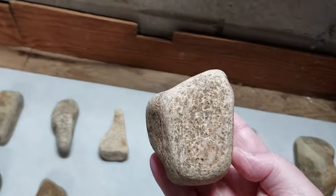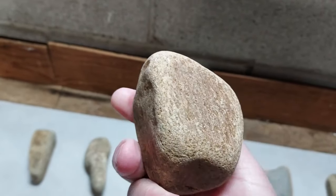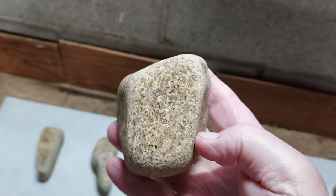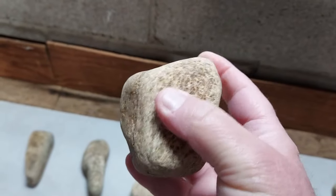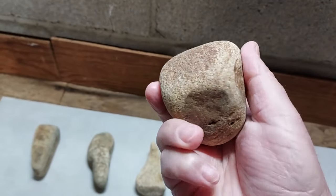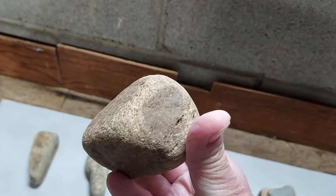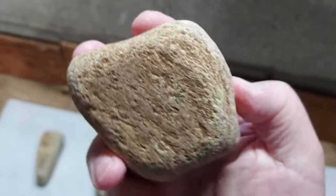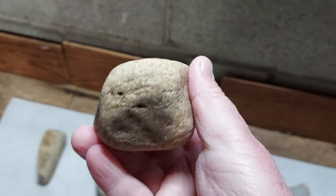And a nice little palm grinder here — a lot of quartz in this piece. It's actually a pretty darn nice piece. The notch pecked down on the top. I think after a while they get tired of holding a certain way, you know, they'll do it like this instead of holding it on the sides. And that's the grinding surface. Gotta look at these things close, guys.